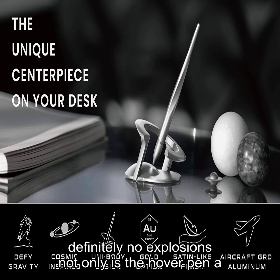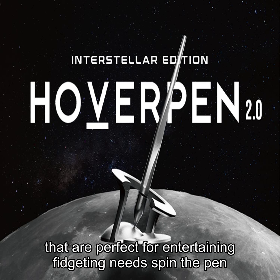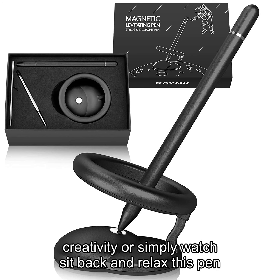Not only is the hover pen a precision writing instrument, but it also includes fully magnetic features that are perfect for entertaining fidgeting needs. Spin the pen on the pedestal and let it boost your focus and creativity, or simply watch, sit back, and relax.